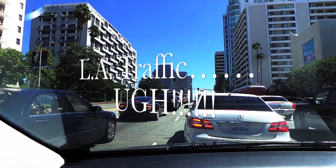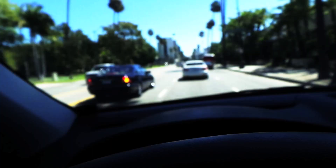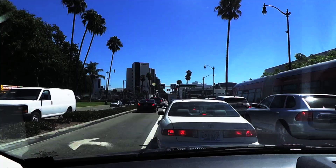Here we go. It's a beautiful day in Southern California. Look at all the blue skies. Oh my gosh, it is so hot right now — it says 86 degrees.